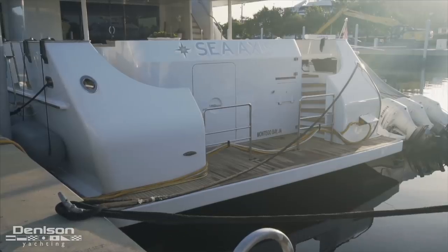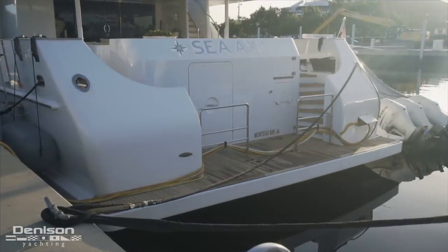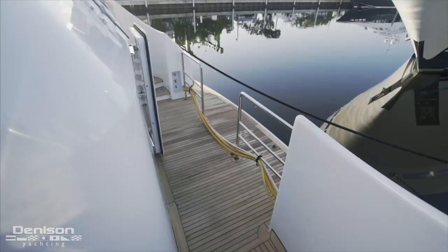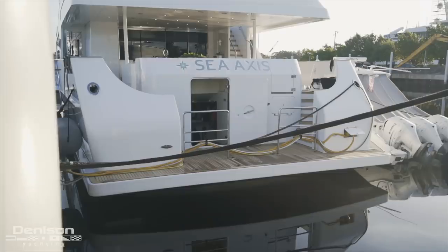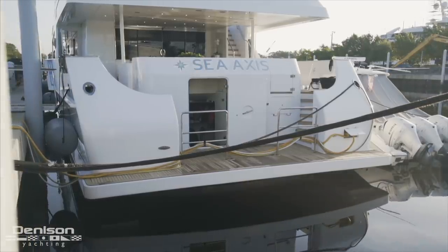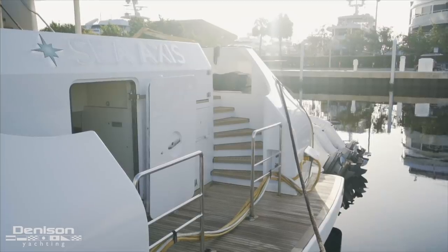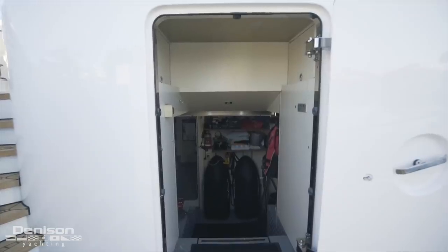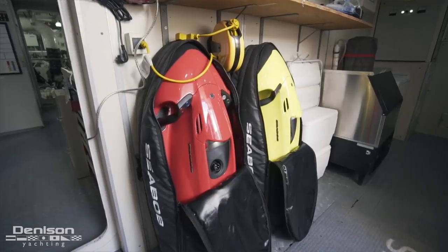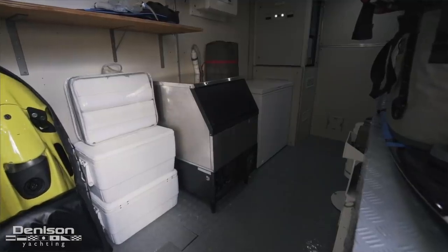This area gets a ton of use, whether getting in and out of the water or staging water toys — almost every water-based activity takes place here. A teak-appointed Euro transom leads down from both port and starboard to a deceptively large platform just above the waterline. Back here are cleats for tying off water toys and your tender, as well as shore power hookups on the starboard side. Forward and centerline is a remarkably wide watertight door that offers access into a large lazarette where the majority of the yacht's water toys — like these sea bobs and dive equipment — are stored.